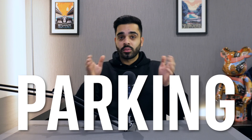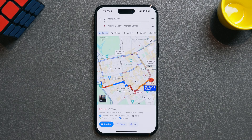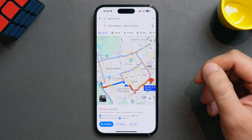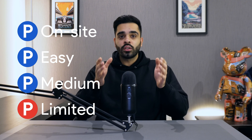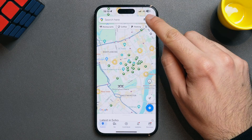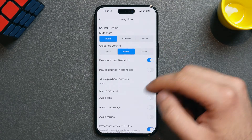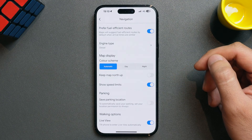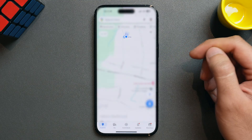Google Maps has two great features when it comes to parking. You may have noticed a small blue circle with the letter P next to the fuel-efficient route indicator, which refers to how busy the parking is at your destination. There are four levels: on-site means there's on-site parking, then easy, medium, and limited depending on how difficult it is to find parking. Once you've parked, Google Maps can also remember where you've parked your car. If you tap on your profile, click settings, navigation, and scroll to the bottom, you'll see an option to automatically save your parking location. You can also set your parking location manually by tapping on the blue dot that shows your location and selecting the save parking option.